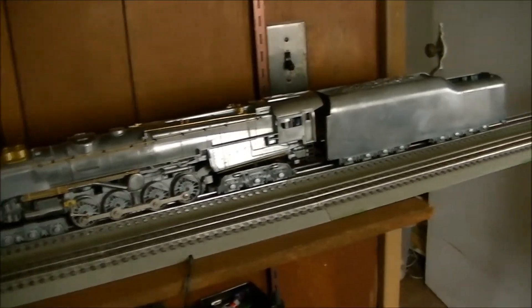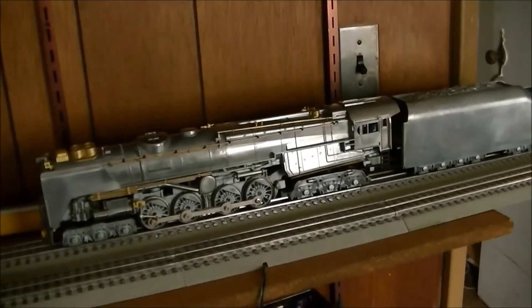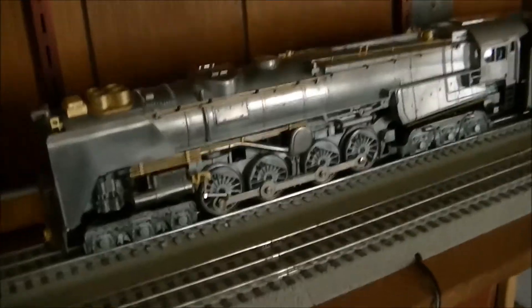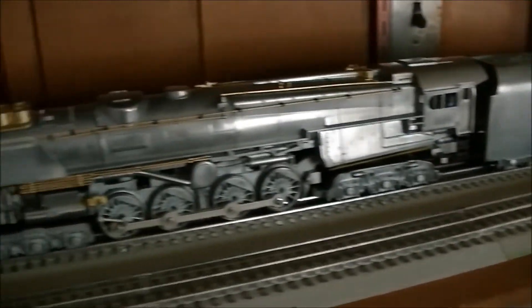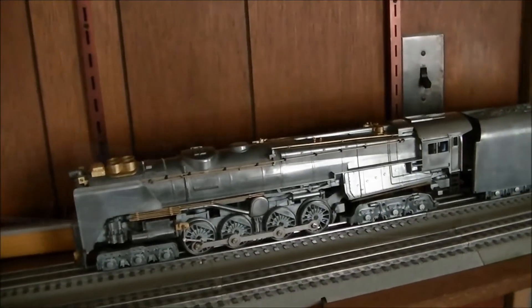After some technical difficulties — mainly my camera deciding to mess up and not record the entire unboxing — I've got the S2 out of the box. There doesn't appear to be anything broken on it, at least externally. So let me power it up and we'll see what happens.